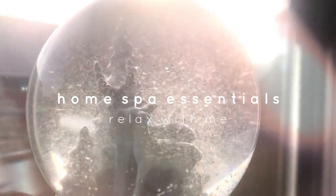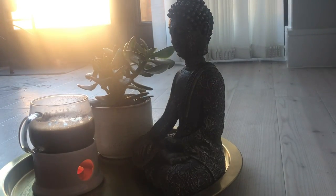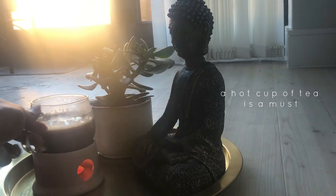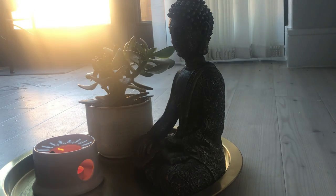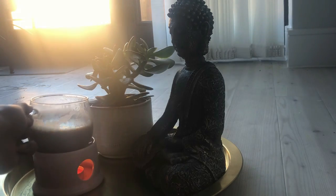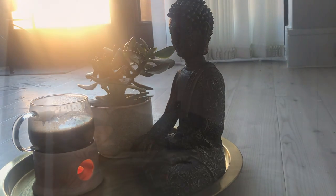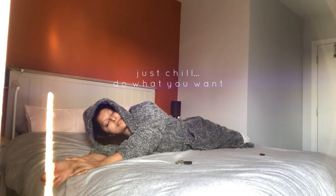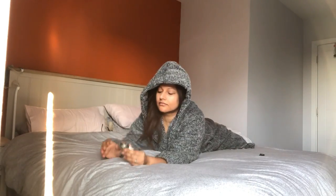Everybody deserves a spa ritual whether we can afford it or not. We need that 10-15 minutes to ourselves to take care of our skin needs away from the stress of our daily life and routine. Twice a month I do a spa treatment at home with all affordable skin care and tools that give my skin the best results. I enjoy my day of doing practically nothing and that's what I love — I deserve that and you deserve it too.